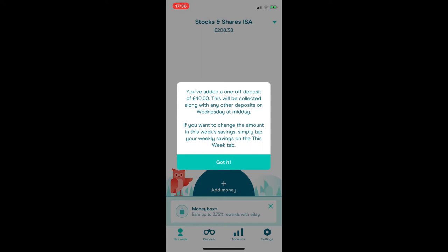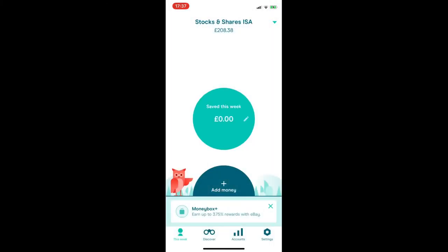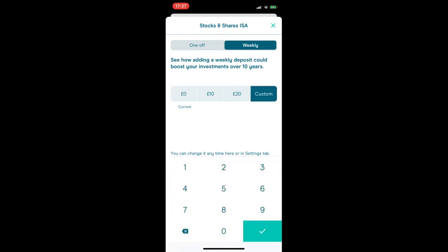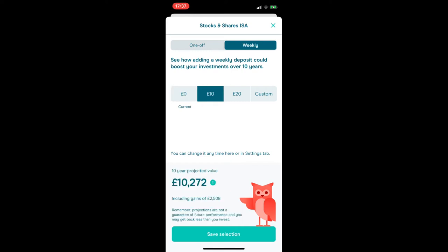If you want to set up a weekly deposit, click 'Add Money' and then 'Weekly'. It shows your current amount, a couple of suggested amounts, and a custom option where you can type in any amount. The app comes up with predicted calculations based on your profile, which I think is really cool — it's nice to have personalised projections to see where your savings could go.